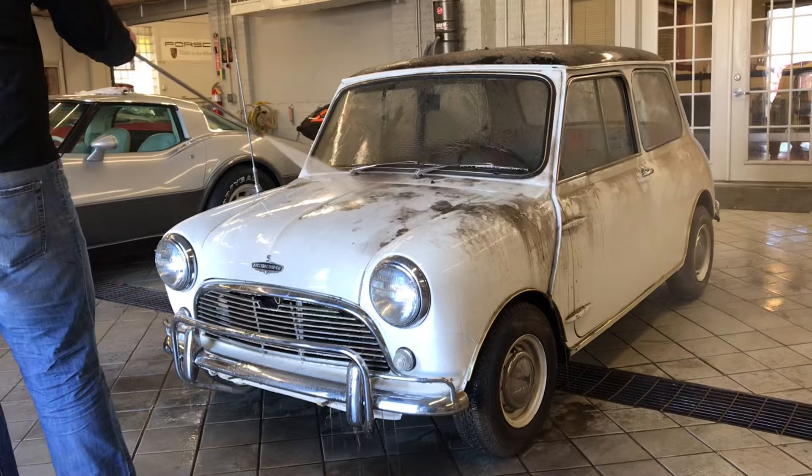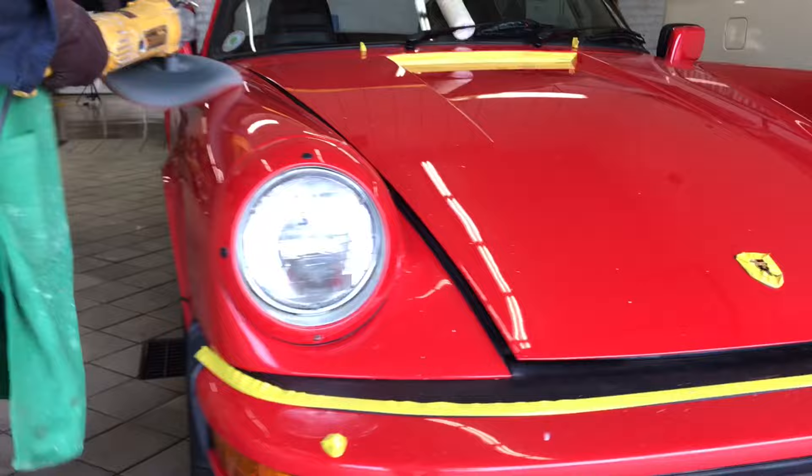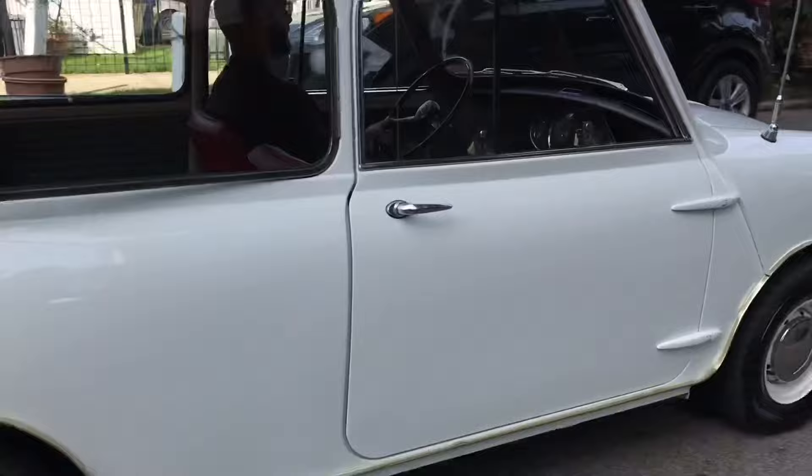Nothing more satisfying than blasting all the dust off. I think I'm in love.